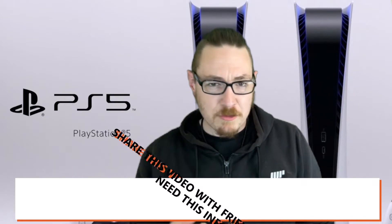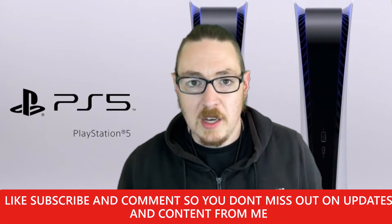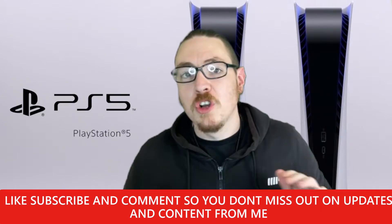Make sure you stay right to the end of this video because I am covering more than one supplier, so that may help you get a PS5 one way or the other. With Amazon, they sold out so fast — literally in and out, gone.